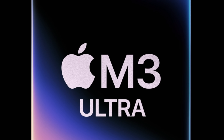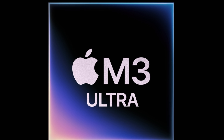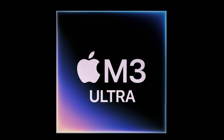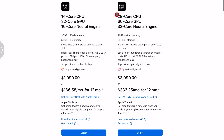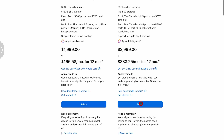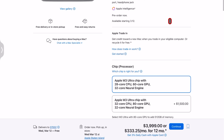Now let's talk about the M3 Ultra. The way to contextualize it: imagine two M3 Max chips fused together into one, giving us the Ultra — and that is why it's much more powerful than the M4 Max. If we were to get an M4 Ultra, it would be two M4 Max chips put together. From a CPU perspective, you can go up to 32 cores — 24 performance cores and 8 efficiency cores — and up to an 80-core GPU, which is twice what the M4 Max supports.